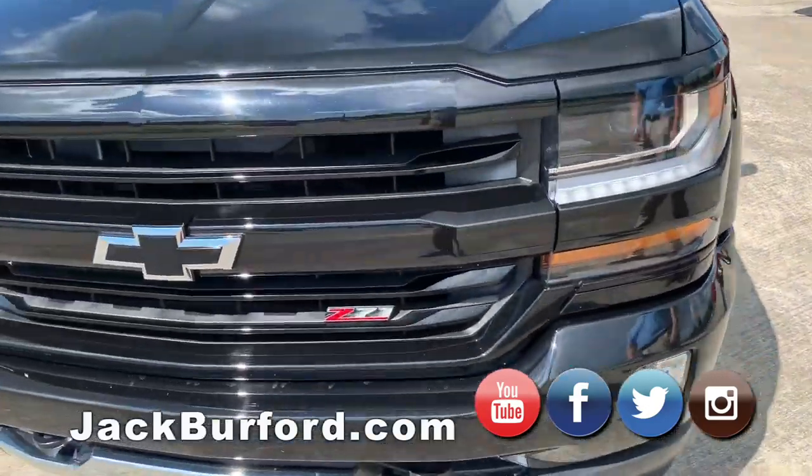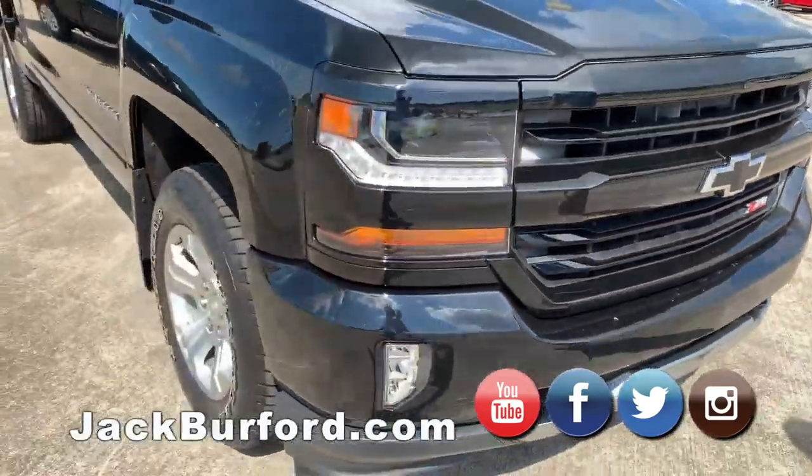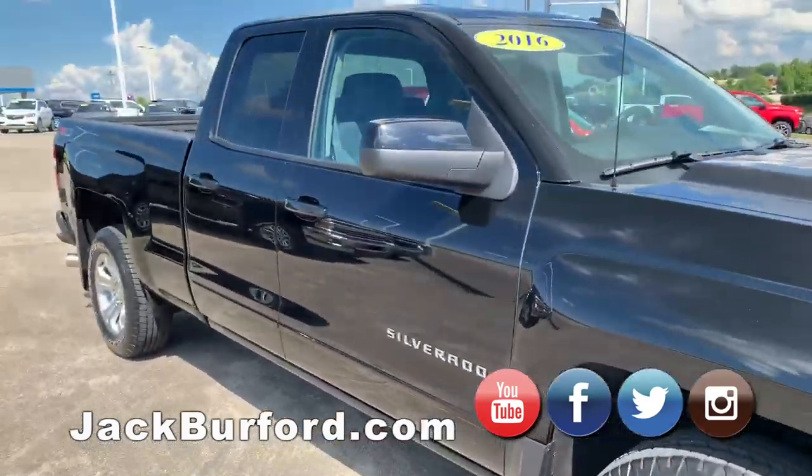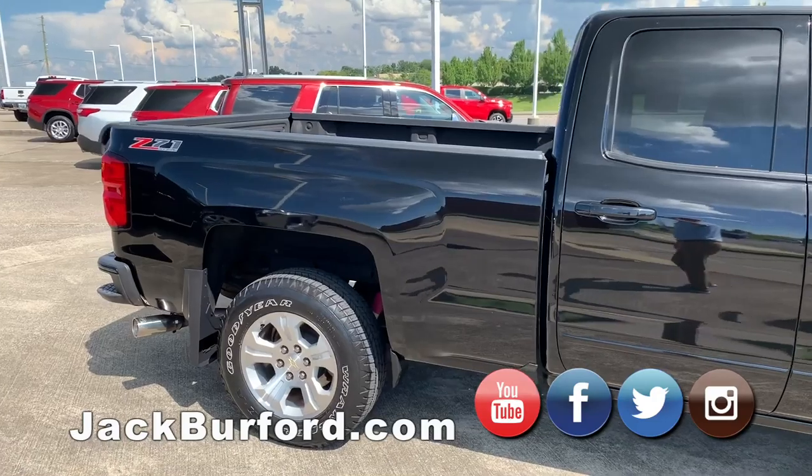This is a 2016 model Silverado — double cab, so it's got a little shorter back seat but a longer bed. It's been very well taken care of. Solid truck.